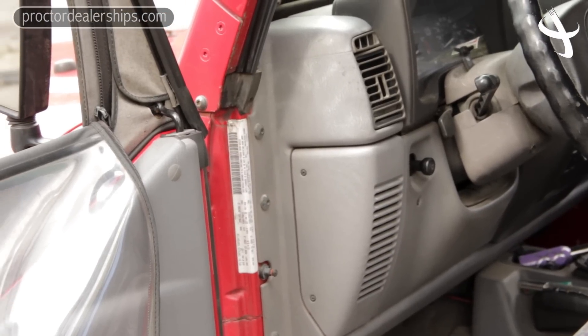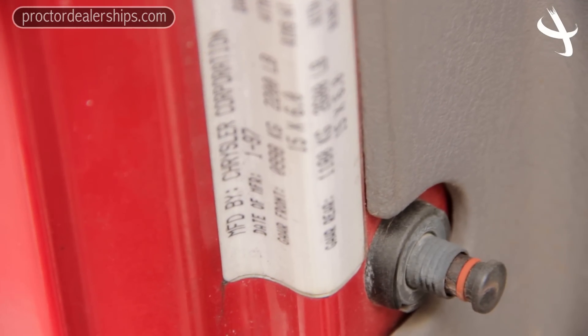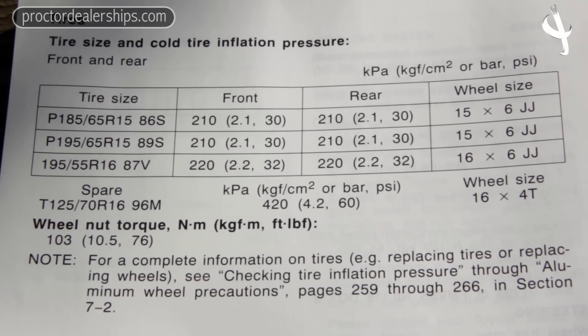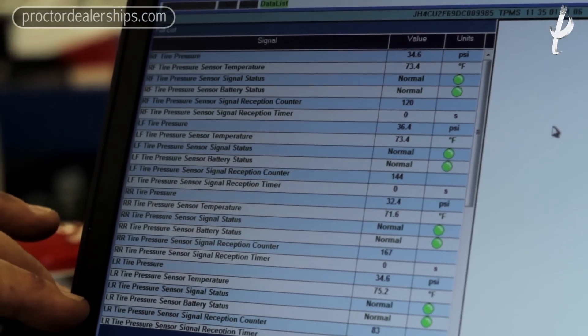Information about your tire pressures will be inside the door jamb on a sticker. If that sticker is not there, take a look in your owner's manual — it'll give you the correct tire pressure readings for your vehicle. If that owner's manual is not available, feel free to call the dealership or come by. We'll check your tire pressures and advise you at any time.